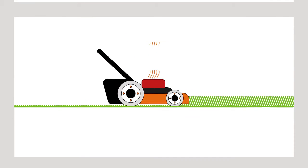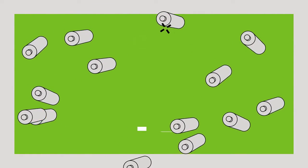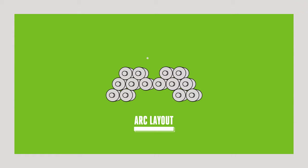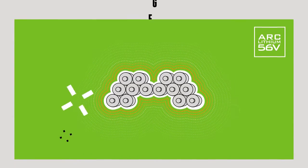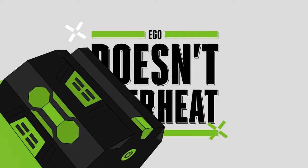Unlike traditional batteries, EGO batteries are positioned in a clever arc-shaped design. This distinctive layout creates two great benefits: firstly, more of the cells are positioned next to the external wall, allowing for easier access to cooler air; and secondly, the arc shape gives a greater surface area which dissipates residual heat more efficiently.